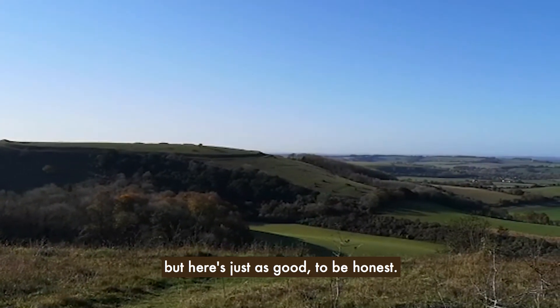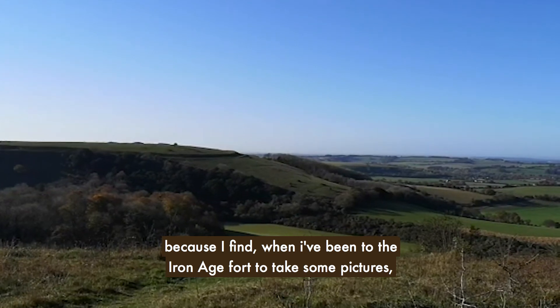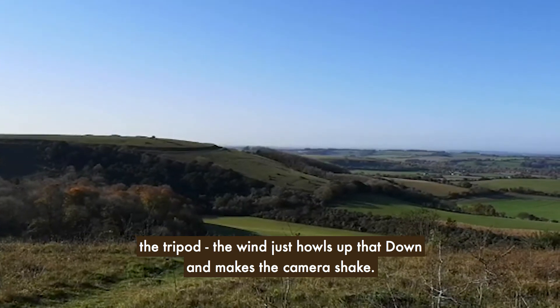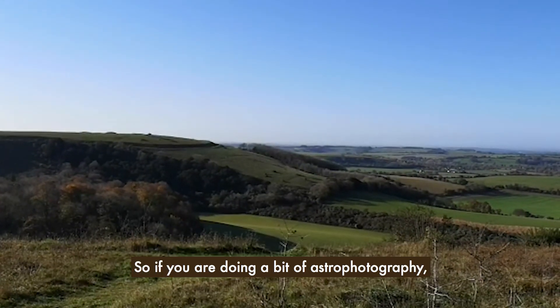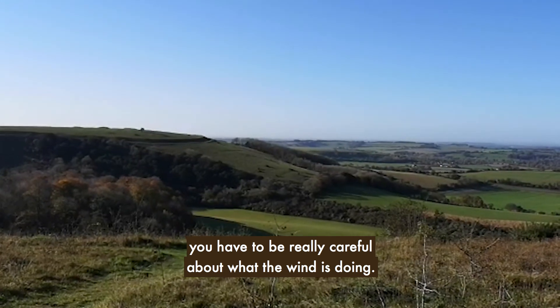But here is just as good to be honest, and you are a little bit more protected from the wind. I find when I've been to the Iron Age fort to take pictures on the tripod, the wind just howls up that down and makes the camera shake. So if you are doing astrophotography you have to be really careful about what the wind's doing.